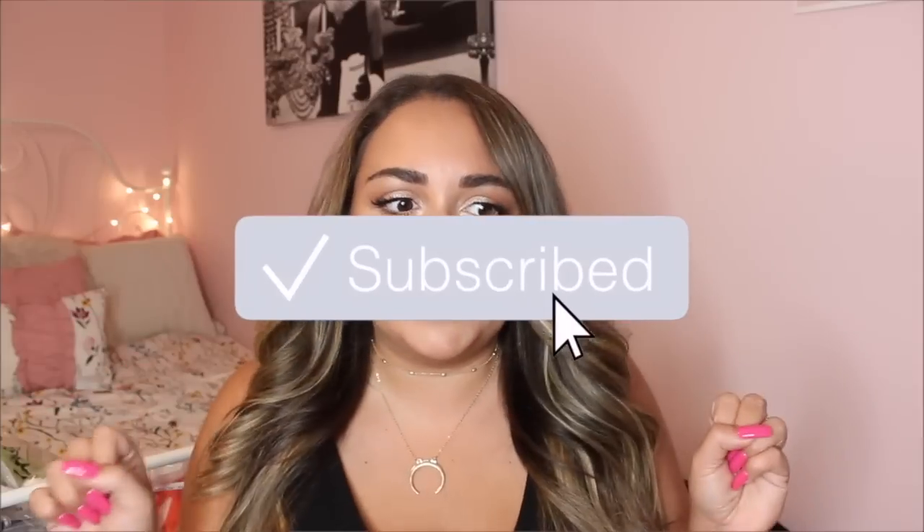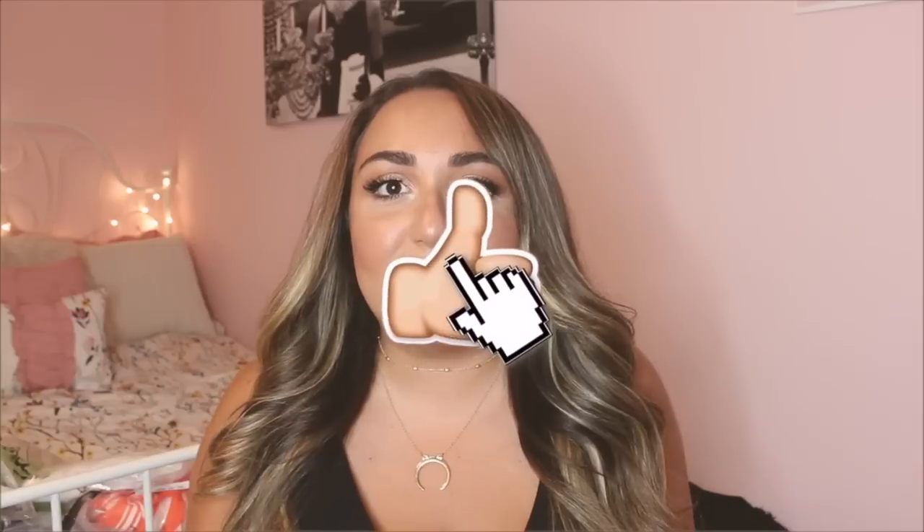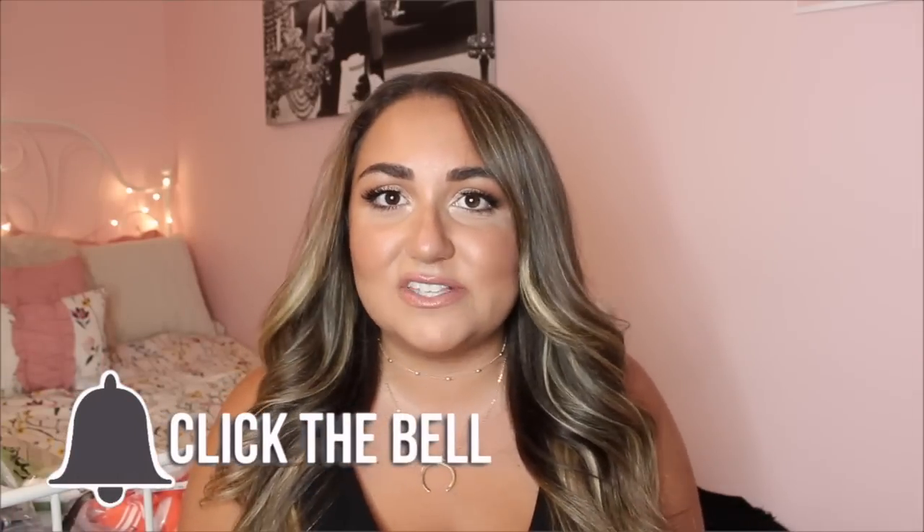Hi everyone, it's Stephanie and welcome back to my channel. It has been a little bit since I have sat down and filmed a video, so I'm feeling really out of the norm right now. So today I am bringing you guys a super highly requested video — this is another Shein try-on haul, which you probably already saw from the title of this video.